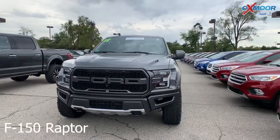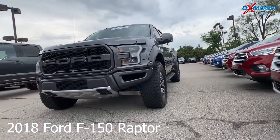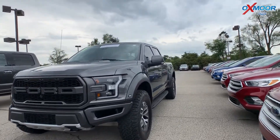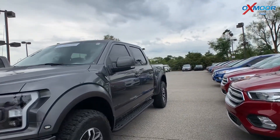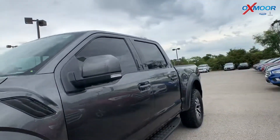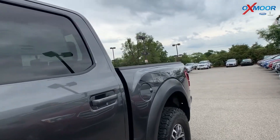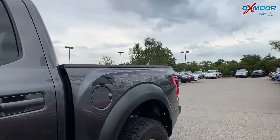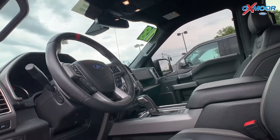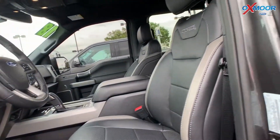For our second vehicle, this is a 2018 Ford F-150 Raptor. The exterior color is gray. This vehicle has a panoramic sunroof and Fox Racing shocks, and it was a local trade. The interior is black leather. Mileage on this vehicle is 5,073 and the pricing is $65,850.